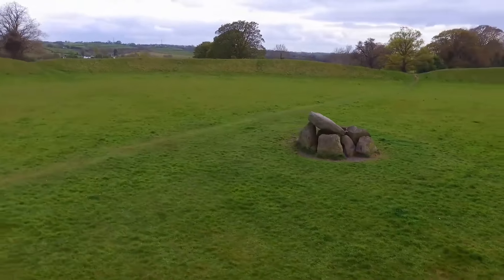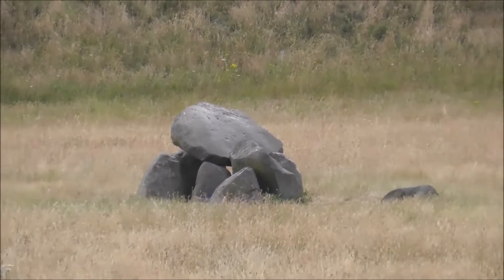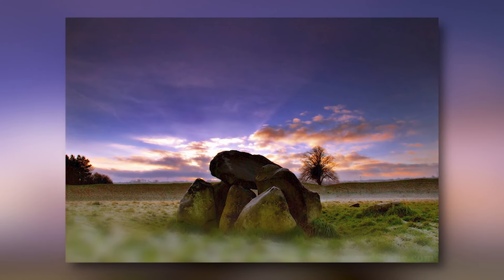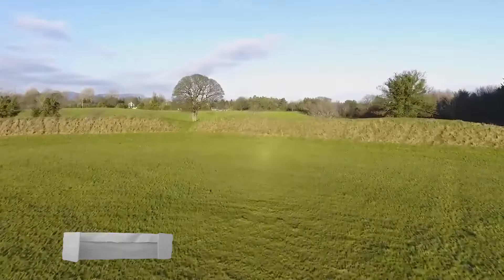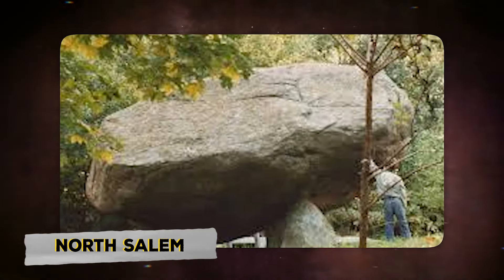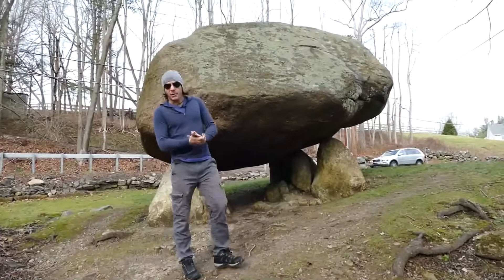Standing here, you'll be struck by how incredible this place is. You can see how the capstone touches the supporting stones, and you can also see the other stones in the dolmen, with the sun setting in the distance. Dolmens like this can be found all over the world, from Jordan and Korea to North America — such as in North Salem — and even in Colombia. It's truly fascinating how these structures appear in so many different places.